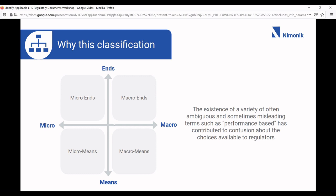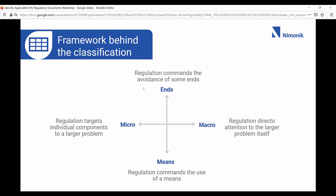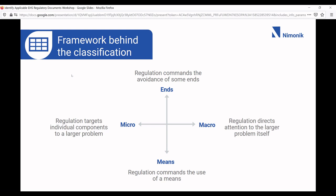Some people talk about performance-based regulations as a new trend, but I would argue the more accurate framing uses ends and means, micro and macro, giving you four types of regulations: micro ends, micro means, macro means, and macro ends. In the context of a regulation, ends means the avoidance of some outcome — like air emissions coming out of your stack — versus means, where regulation commands the use of a specific action, like issuing certain PPE to your staff. Micro is very targeted and specific; macro is at a much larger level.